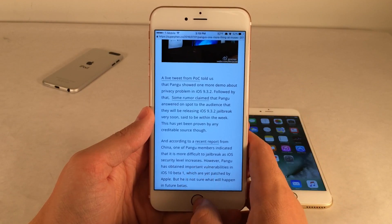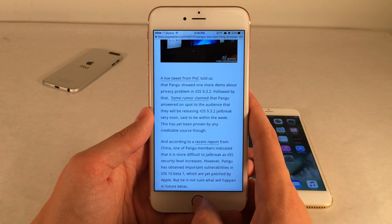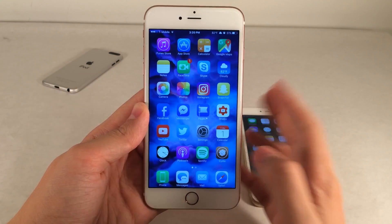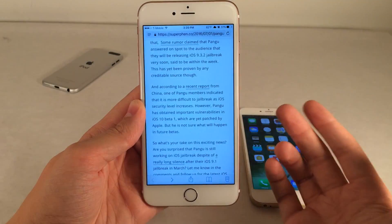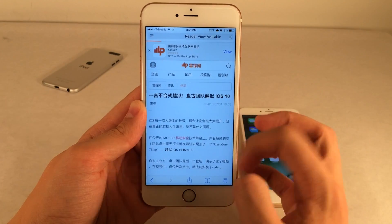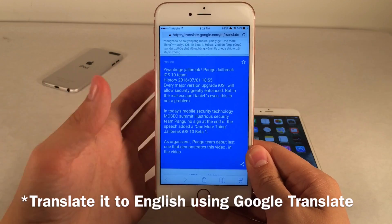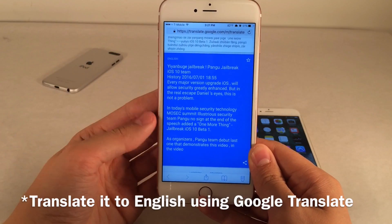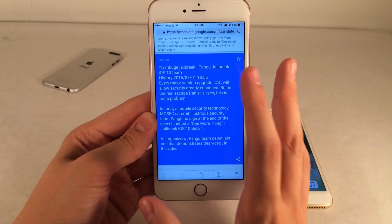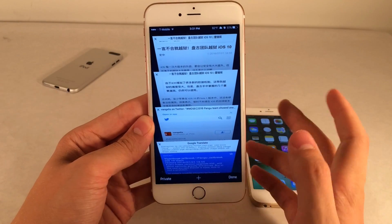Super exciting time — we have this iOS 10 jailbreak that Pengu is demoing, which is just incredible in itself. And the rumors suggesting that 9.3.2 might receive a jailbreak make it even more incredible. Also worth noting from the SuperFun tech blog post: there's a report in Chinese which, when translated, essentially says that every major version of iOS will have more greatly enhanced security. But Pengu says it's not a problem — they were able to jailbreak iOS 10 Beta 1. Again, the exploits could be patched before the final release, but it's not likely since they didn't reveal the exploits themselves.